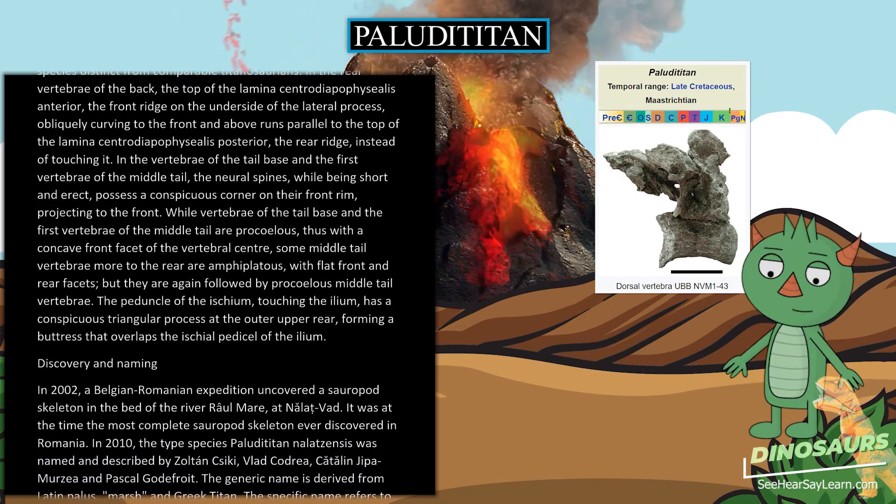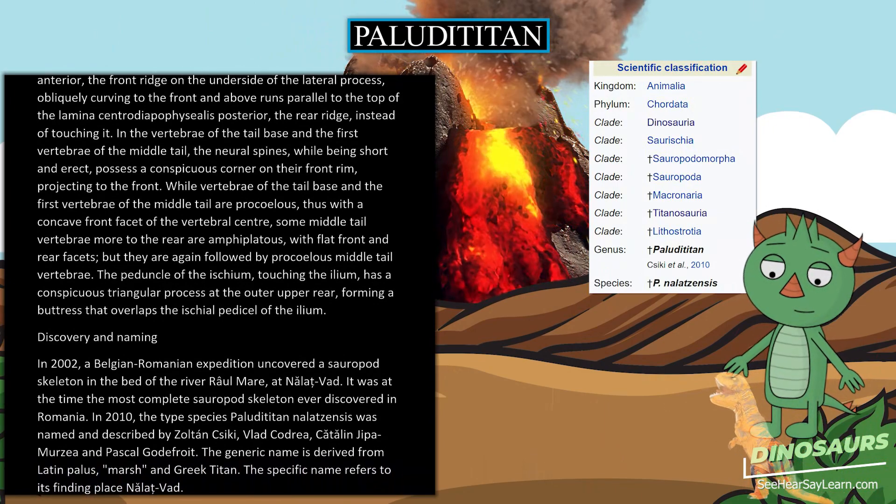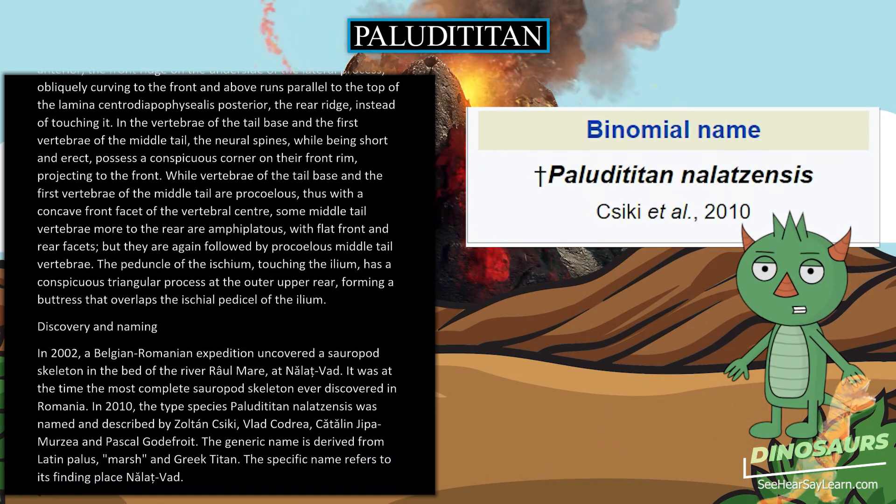The peduncle of the ischium, touching the ilium, has a conspicuous triangular process at the outer upper rear, forming a buttress that overlaps the ischial peduncle of the ilium.